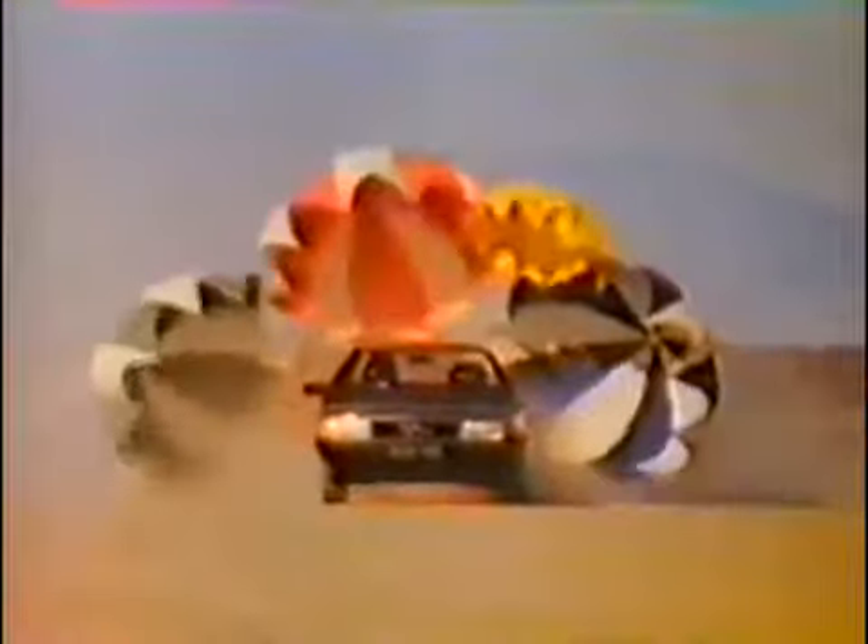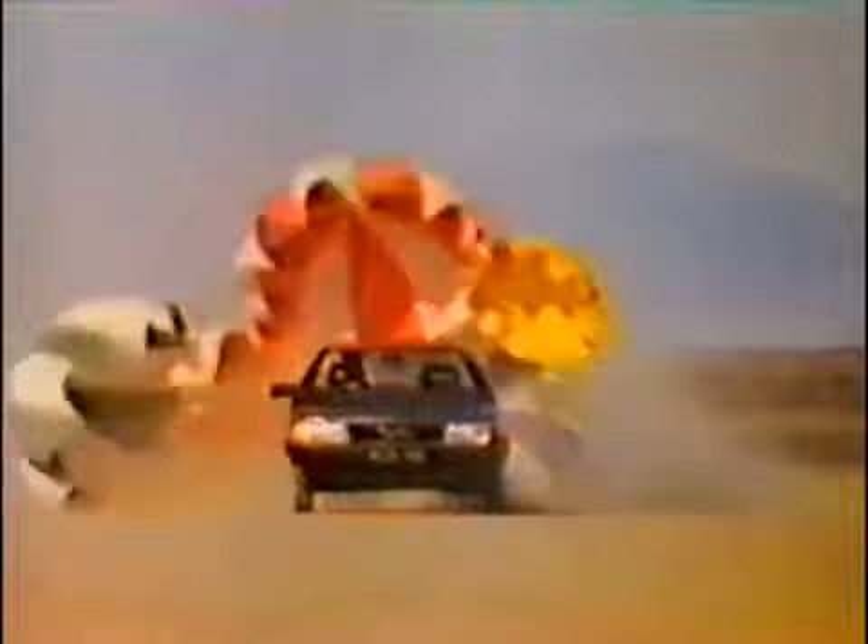But the new RD-100 actually has a drag factor of only 0.30, and naturally, the less a car has holding it back, the less fuel it needs to drive it forward.